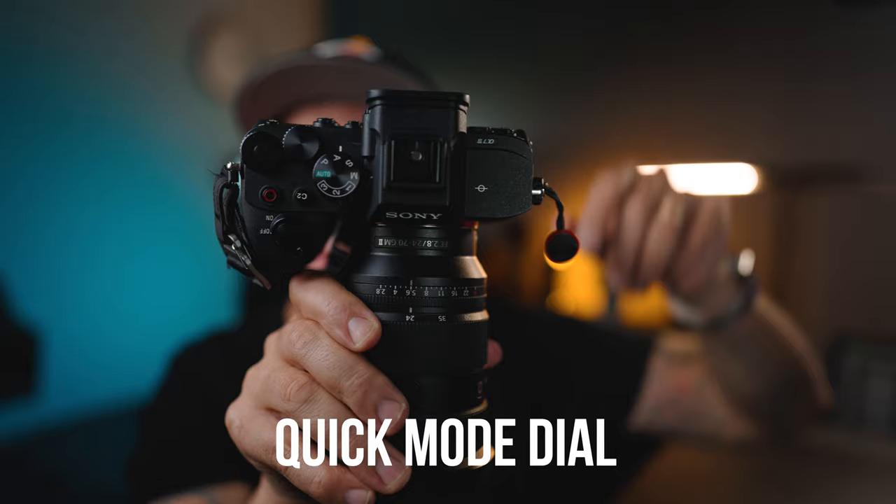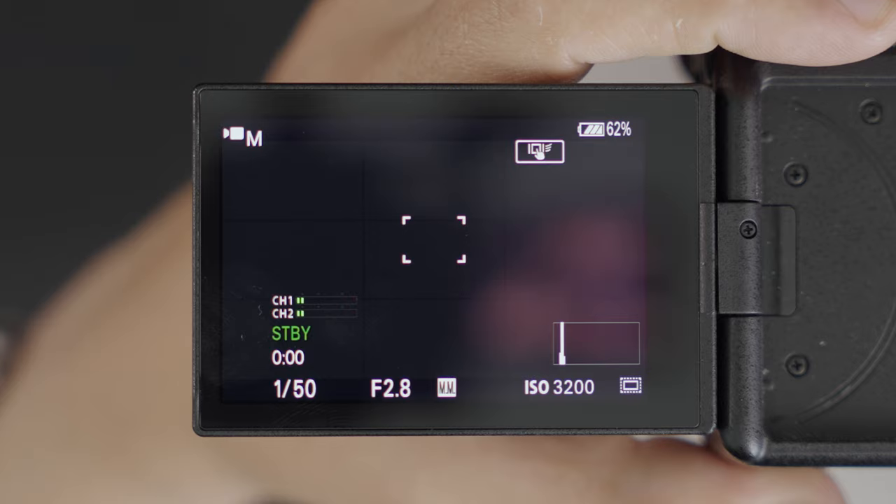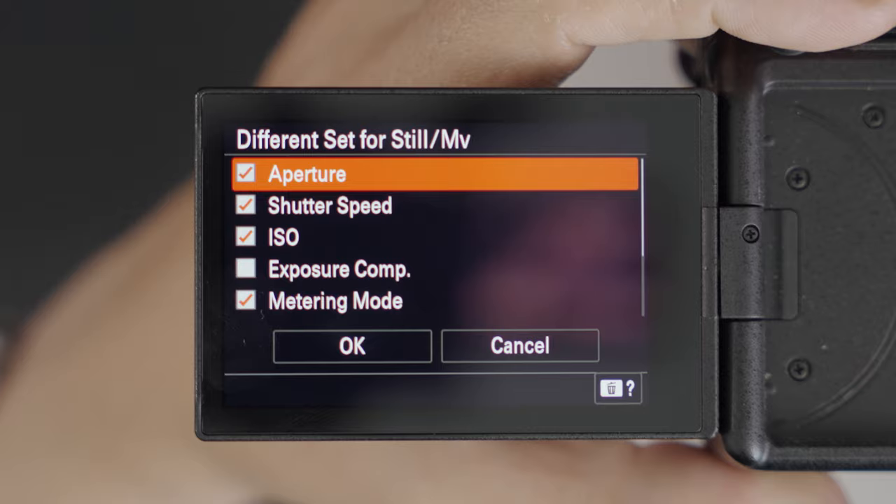Sony has given us a dial that lets you switch between Photo, Video, and S&Q with a flick of a switch — no menus required. Photo, Video, S&Q — super easy. The other great benefit is that you can store all your settings individually for photography, for video, and for S&Q. So if you're hybrid shooting — taking photos, shooting video, a little S&Q — you can save all settings individually without having to tweak them every time you change mode. That saves you a lot of time, and time is money.